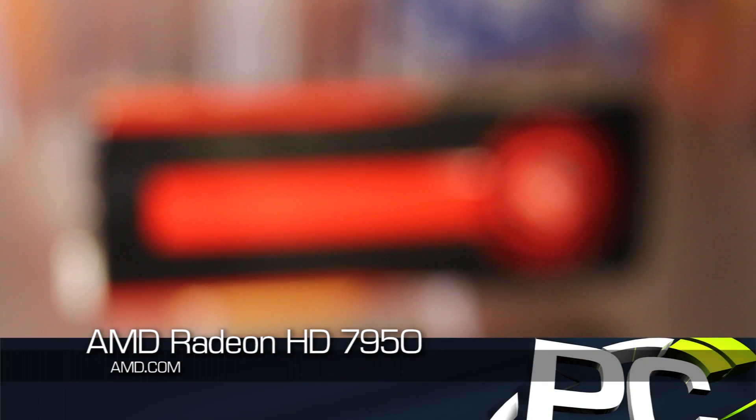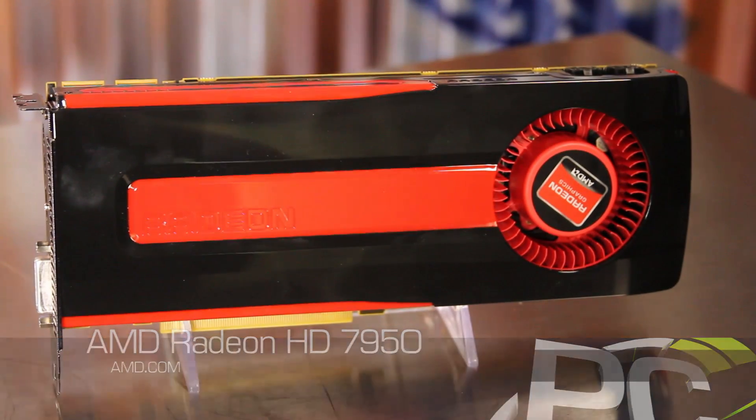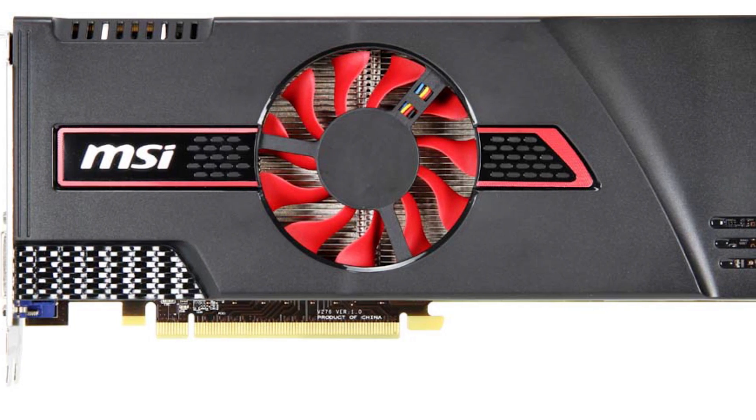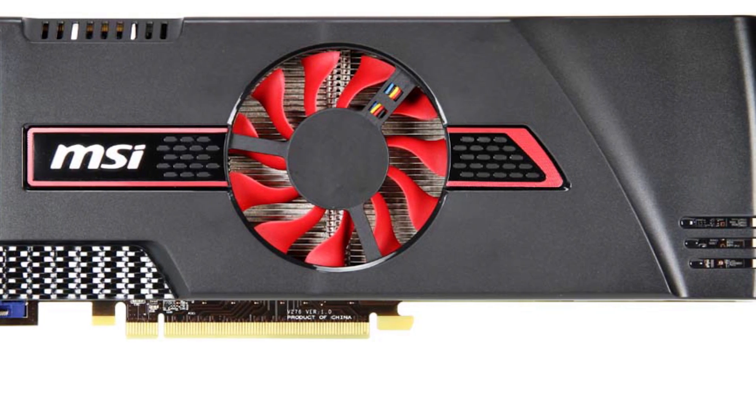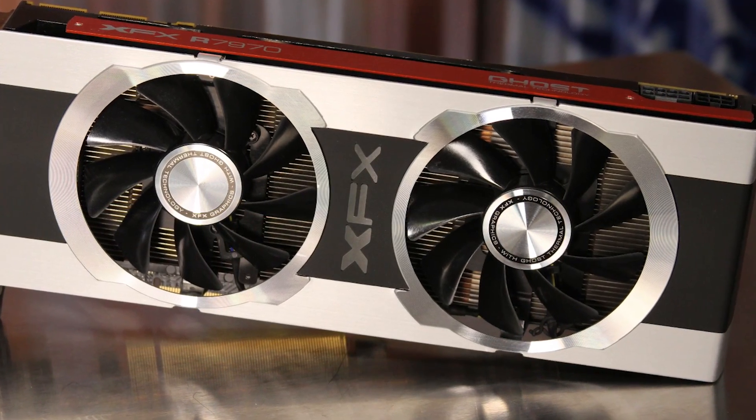The physical appearance of the reference Radeon HD 7950 is exactly like the HD 7970, though we should note that the retail cards based on this design will likely not use the reference configuration. Instead, you'll see custom coolers from the likes of XFX, MSI, ASUS, and more.